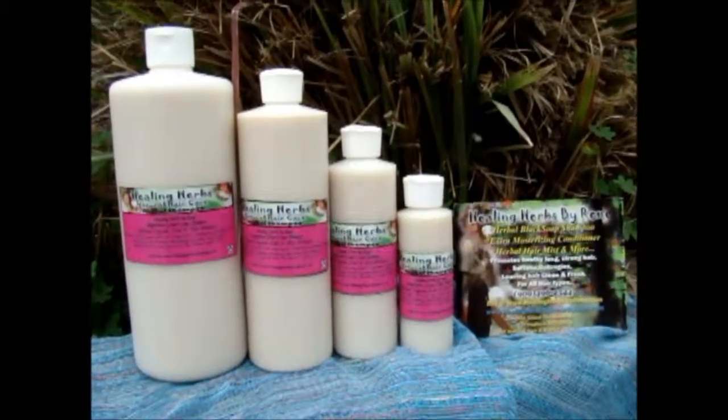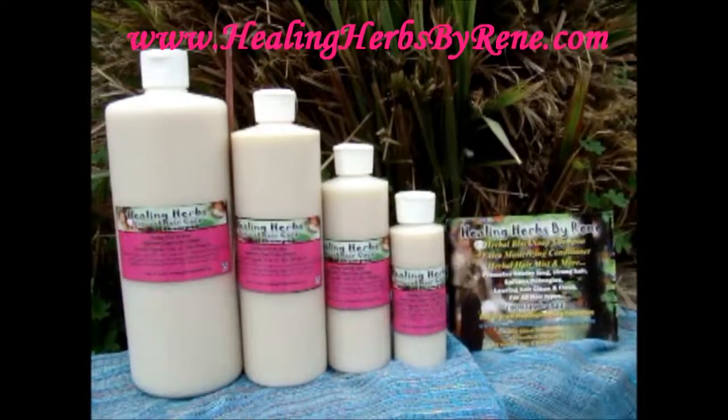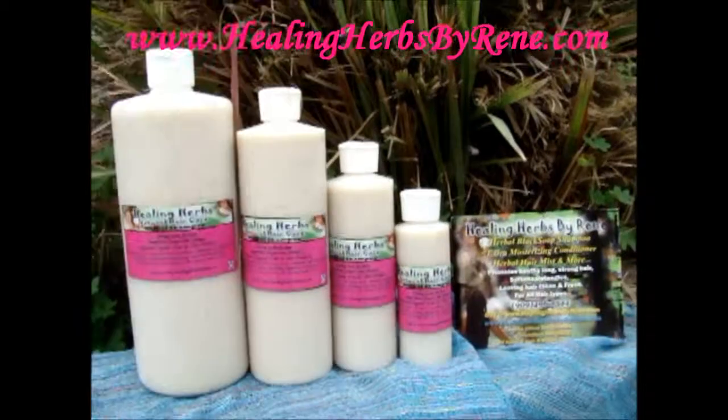You can find this product at my website at www.HealingHerbsbyRenee.com, and it comes in 32 ounce, 16 ounce, 8 ounce, and 4 ounce.